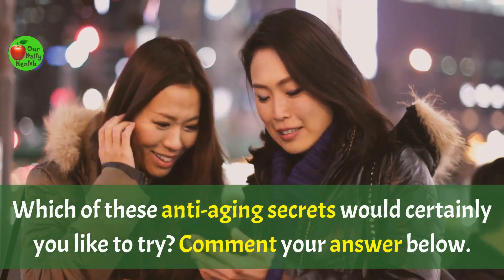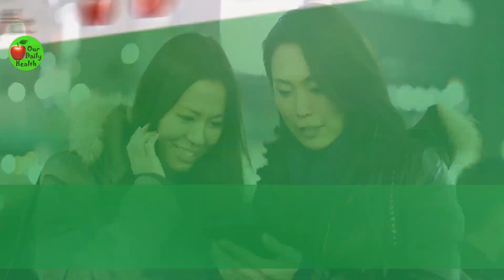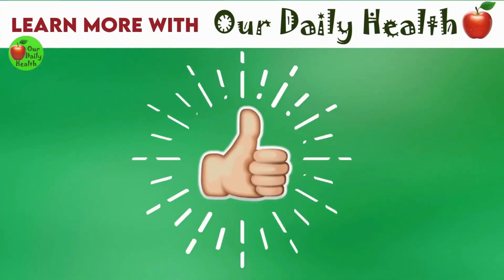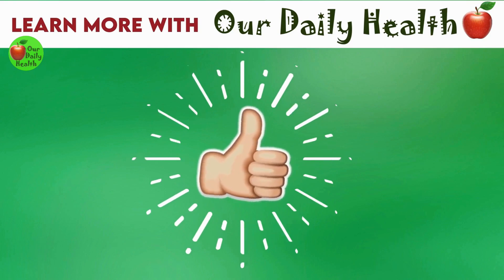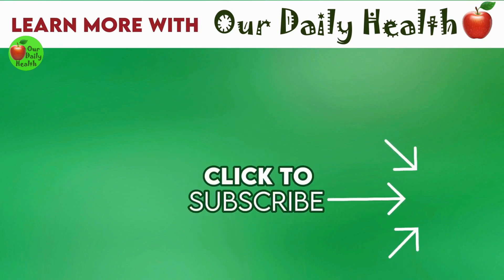Which of these anti-aging secrets would you like to try? Comment your answer below. If you liked the video, give it a thumbs up and share it with your friends. For more health and wellness topics, please subscribe to Our Daily Health.